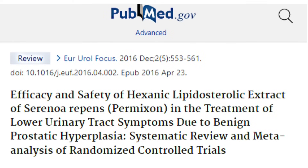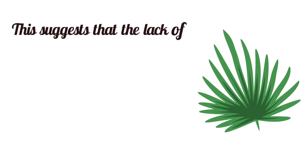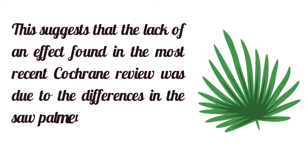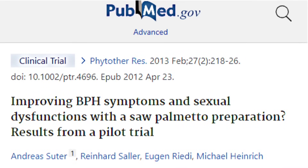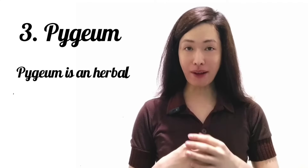A 2016 review only included trials with a special standardized extract of saw palmetto called Permixon. Permixon was effective in improving urinary symptoms of BPH compared to placebo and was just as effective as finasteride in treating BPH. This suggests that the lack of effect found in the most recent Cochrane review was due to differences in the saw palmetto extracts used. Additionally, in a study in 82 men aged 30 years and older, saw palmetto decreased symptoms of BPH.